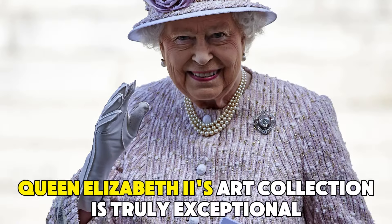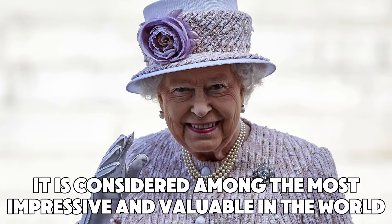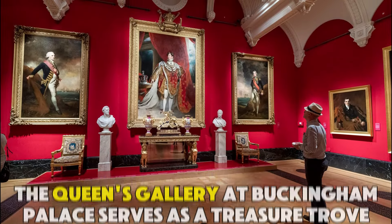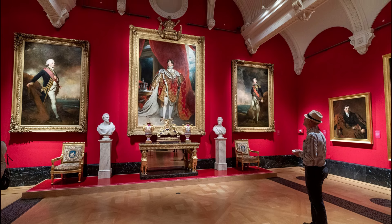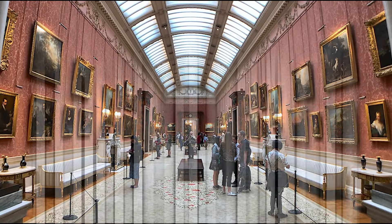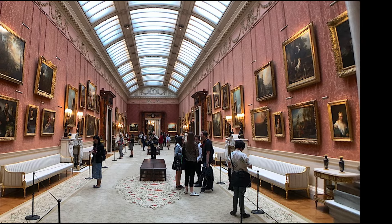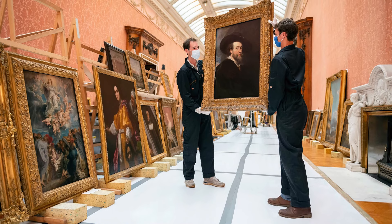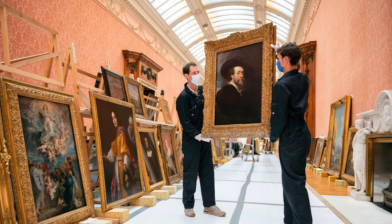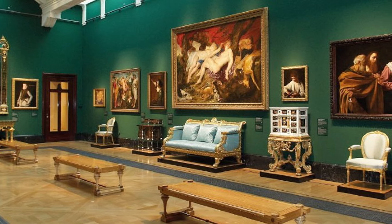Queen Elizabeth II's art collection is truly exceptional and is considered among the most impressive and valuable in the world. The Queen's Gallery at Buckingham Palace serves as a treasure trove with an abundance of priceless art. In fact, it's the biggest collection owned by one person, with a massive one million objects. This collection spans a diverse range of treasures, including 7,000 paintings and over 150,000 works on paper with 30,000 watercolors and drawings, plus about 450,000 photos. There are also around 700,000 other art pieces.